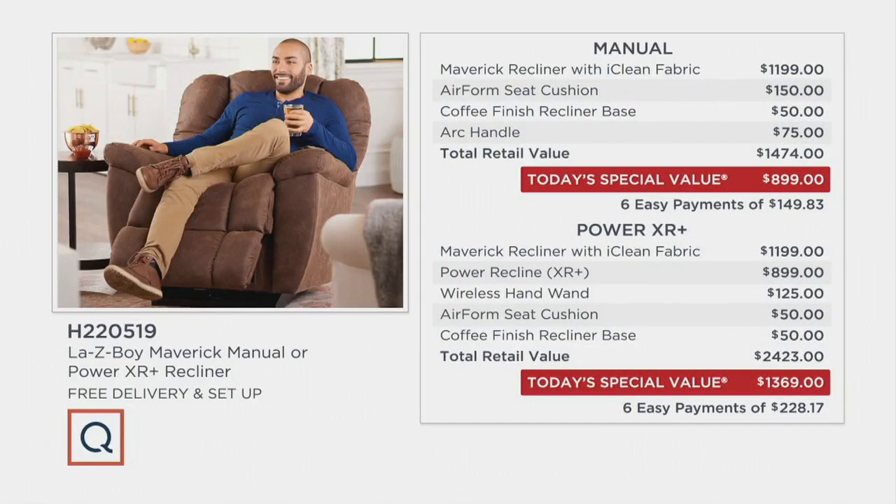When it comes to the price, in the manual selection you're getting everything on your screen — the Maverick recliner with the iClean fabric, air form seat cushion, coffee finish recliner base, the arc handle. The total retail value is $1,474.